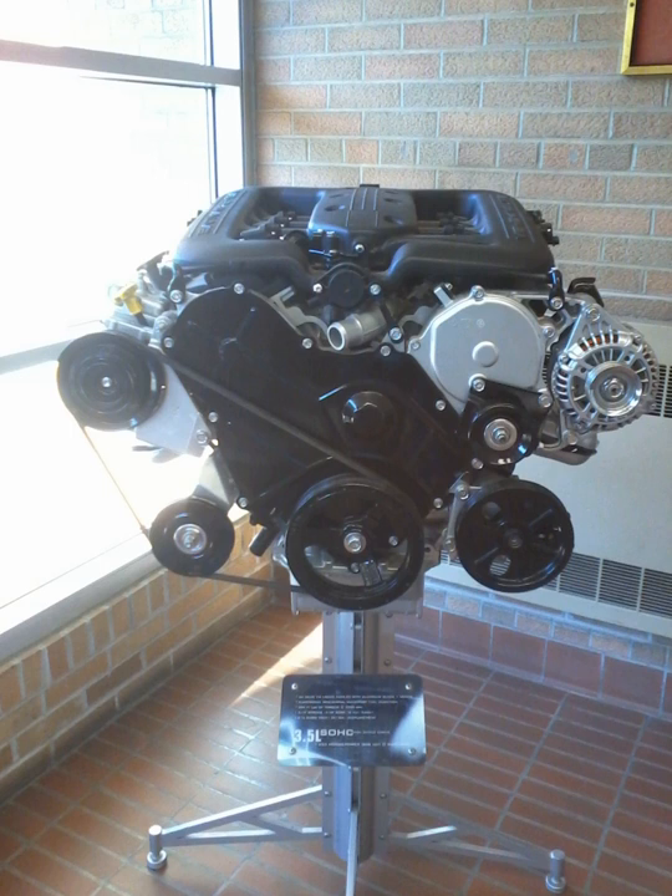A single overhead camshaft was a major addition to the lineup for 1993. Introduced with the 3.5L engine, this basic design spawned 3.2L and new 4.0L variants as well as the DOHC 2.7L Chrysler LH engine. All but the 2.7L and high-output 3.5L were produced at Trenton Engine in Trenton, Michigan.